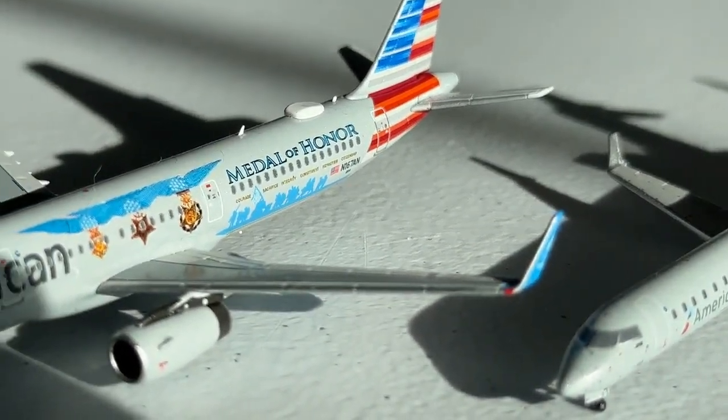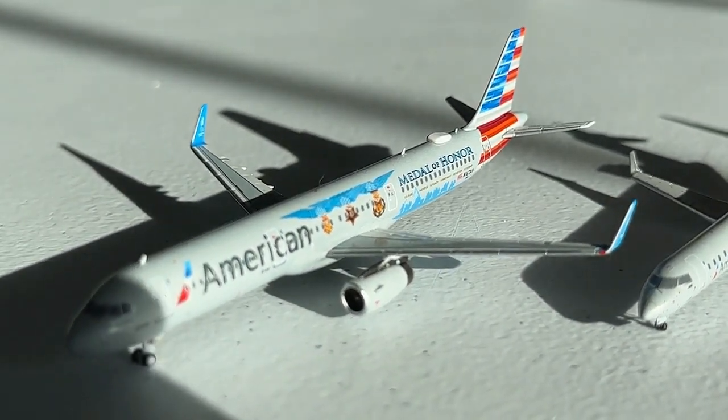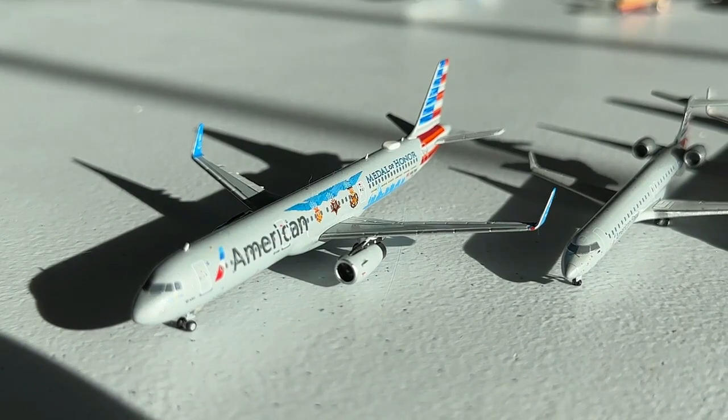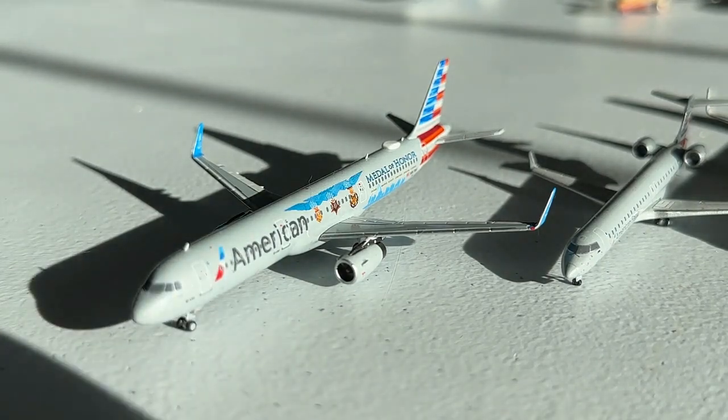Number two is a recent pickup: the NG Models 1-to-400 American Airlines Airbus A321 in the Miles of Honor livery. I'm super glad to have this one — it turned out fantastic. NG Models did an amazing job on it from the quality of the build to the livery. I also got to fly this aircraft in real life, and it was super special — I barely made my connection at Dallas, made it on group six with about 10 minutes to spare, then got to fly it in first class with an amazing engine view on the way to Nashville.